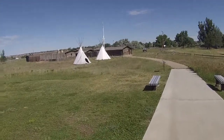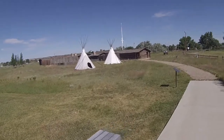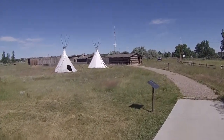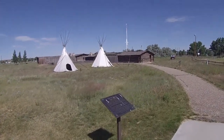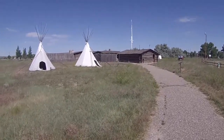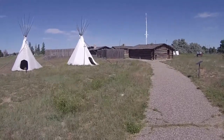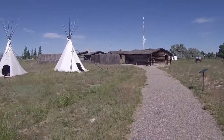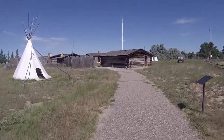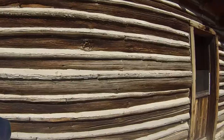Let's take a walk out to the fort. This is a reproduction, obviously. It was laid out according to drawings made by Casper Collins, after whom the fort and the city are named. Now it's spelled C-A-S-P-E-R for the fort because his name was actually C-A-S-P-A-R — it was a misspelling on the orders. And this was all reconstructed by the WPA back in 1936.